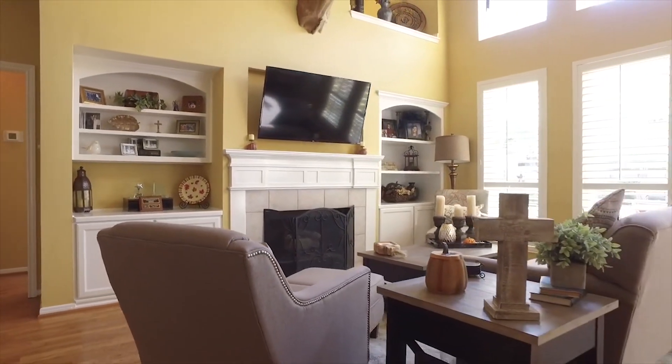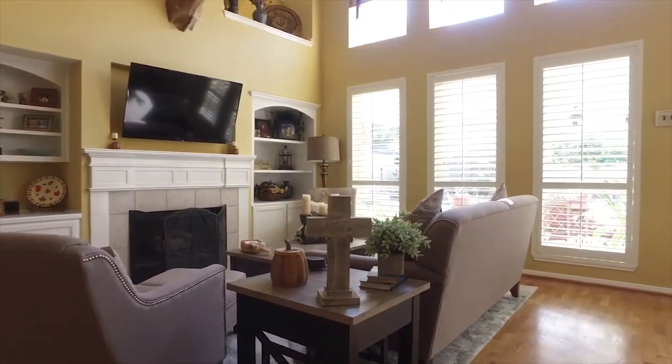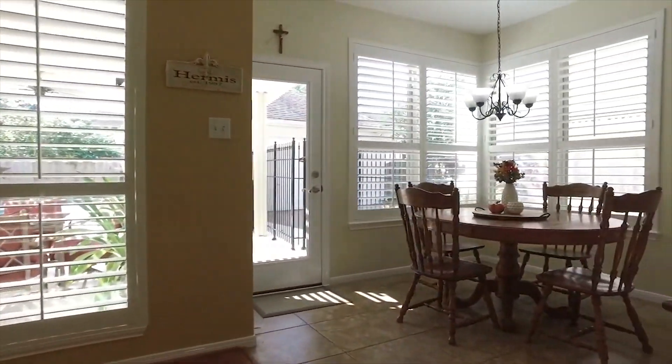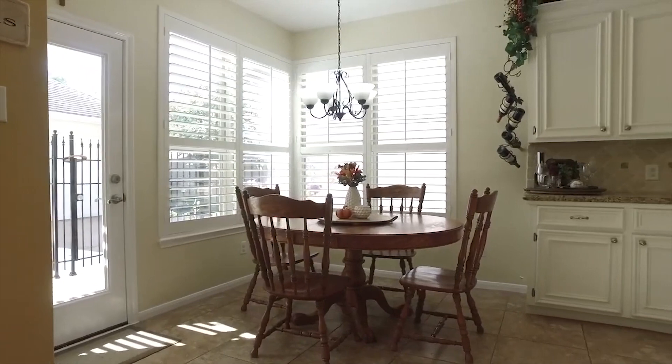With plantation shutters on the windows, this home is in a great location. Notice the art niches and the shelving, the transition in the flooring, the beautiful breakfast nook, and the view of the backyard.